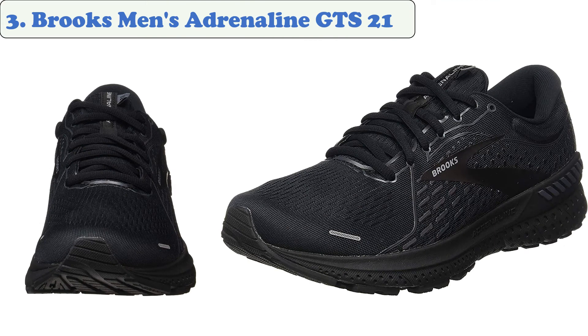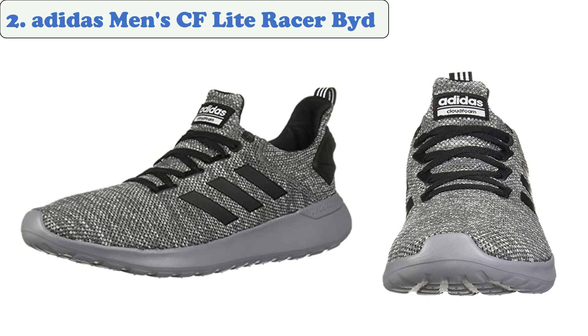It includes lugs with multiple directions of traction. At number three: Brooks Men's Adrenaline GTS 21. The Adrenaline GTS 21 is a soft, smooth, supportive shoe that will give you a smooth ride and reliable support as you move, so you can forget about your shoes and just run. These are great for road running, cross training, the gym, or wherever you might want to use them. The streamlined engineered mesh upper features 3D fit print to provide supportive structure and the proven fit you expect from the Adrenaline.